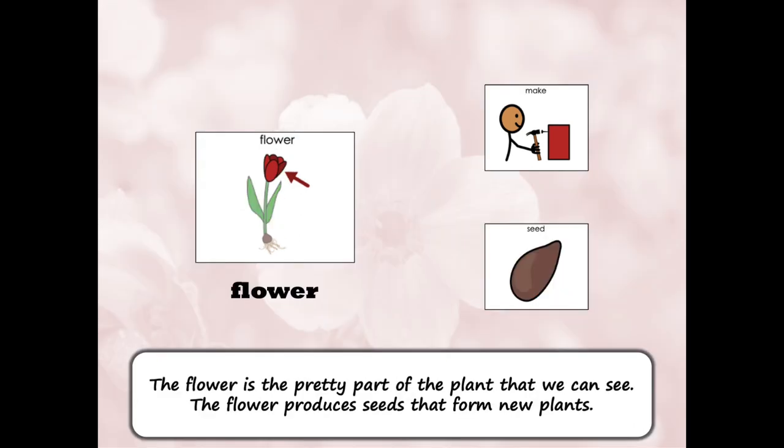The flower is the pretty part of the plant that we can see. The flower produces seeds that form new plants.